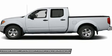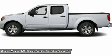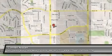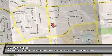Connell Nissan is the number one GTR dealer in the USA, as reported by Nissan total GTR sales from 2009 to 2013.